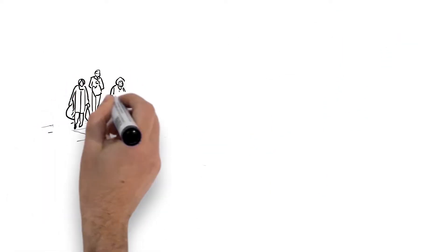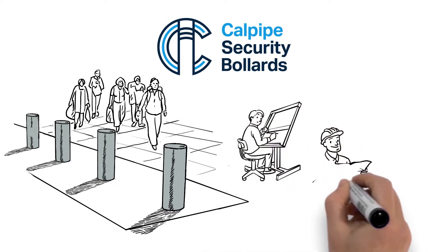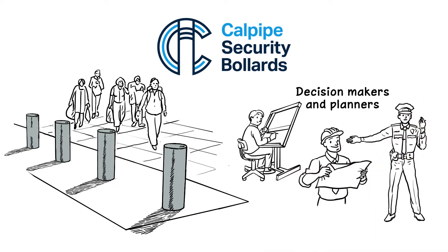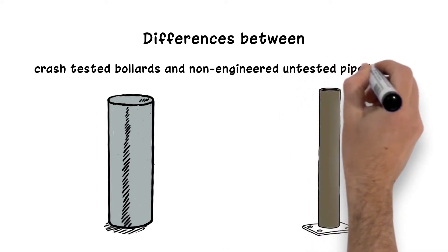Because there is so much more urgency about protection of crowds and pedestrians, CalPipe Security Bollards has created this simple instructional animation for decision makers and planners as well as architects, engineers and security specifiers. Let's take a look at the key differences between crash-tested bollards and non-engineered untested pipe bollards.